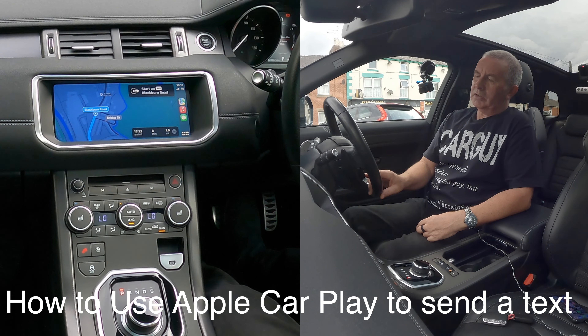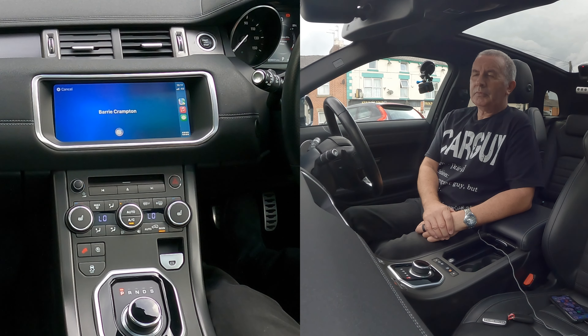Voice activation again: send message to Barry Crampton. Just testing the Apple CarPlay in a Range Rover Evoque. Your message to Barry Crampton says: just testing the Apple CarPlay in a Range Rover Evoque.